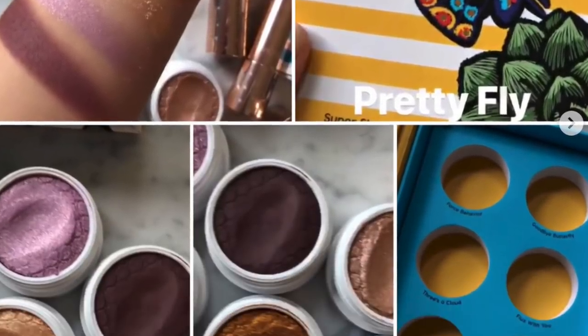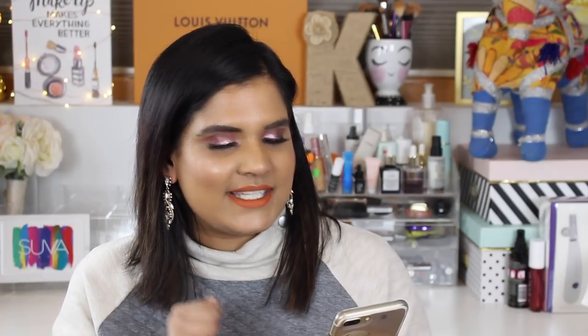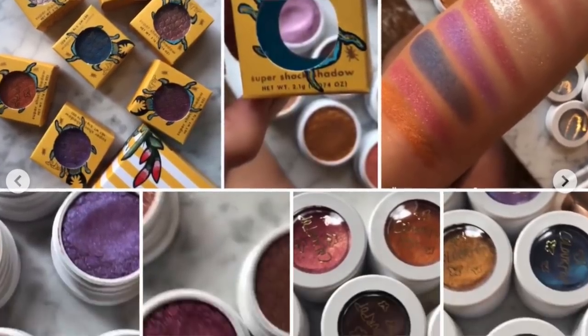I literally have so much to talk about. Right before I started filming, I checked out Trend Mood and it looks like ColourPop is coming out with a spring collection called 'Pretty Fly' — the packaging has a beautiful butterfly on it, it looks absolutely stunning. I'm really hoping it's like a bigger eyeshadow palette, but I'm not gonna get my hopes up. ColourPop loves to launch things on a weekly basis, so I'm not complaining — I love it.